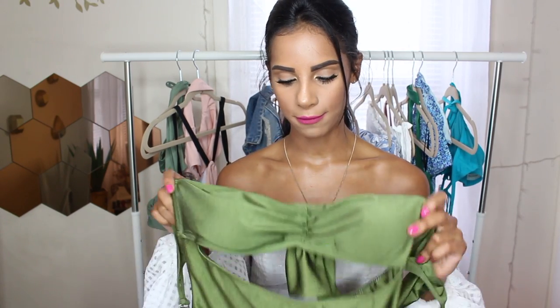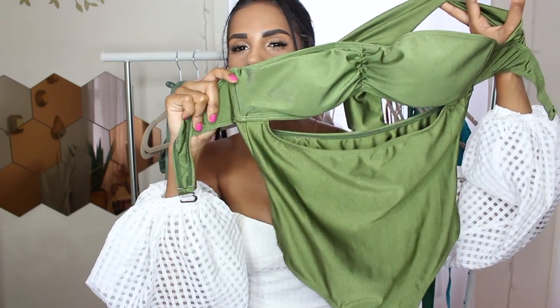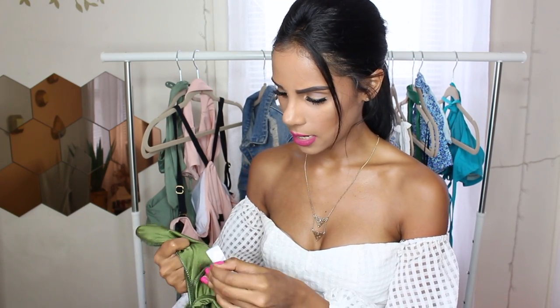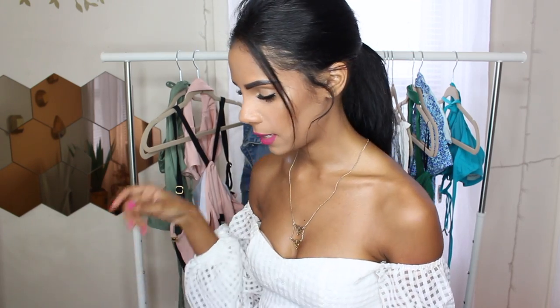Alright, so let's show you guys the bathing suits. First one is a fail for me — I did not like the fit of it. I love the color though and the top part, but the bottoms are so off and it just doesn't fit right on my body type. It's a little bit too loose. This one is actually a size small — I don't think it comes in an extra small. It fits more like a size medium.